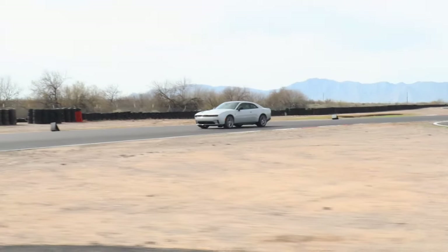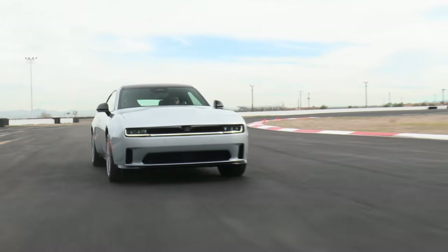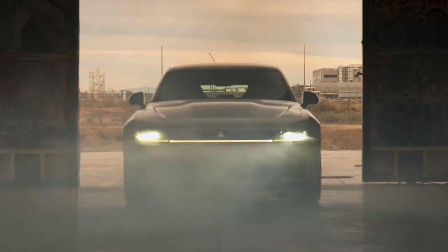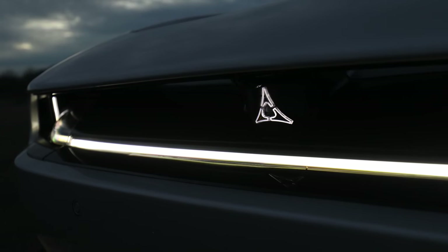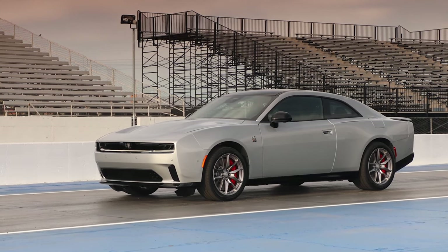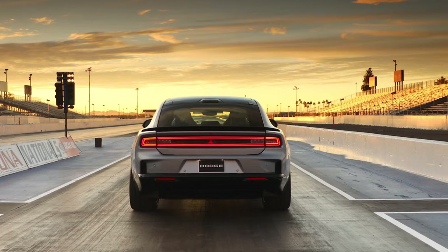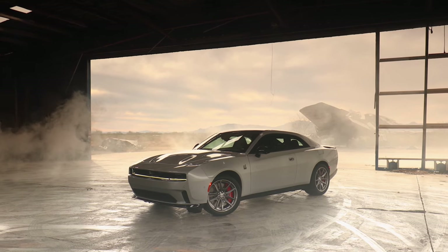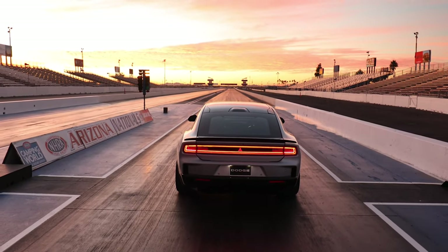Moving on to the 2025 Chargers, which are called the Six-Pack. I know this is a muscle car, but naming these things after your abdomen — Six-Pack, bicep, glutes, quads — is kind of a weird naming structure. You're going to have a Six-Pack HO high output and an SO standard output. The high output is going to have 550 horsepower and the standard output is 420 horsepower — both using the same three-liter twin-turbo Hurricane inline-six engine. These two engines are replacing the RT and Scat Pack in the gas-powered lineup.